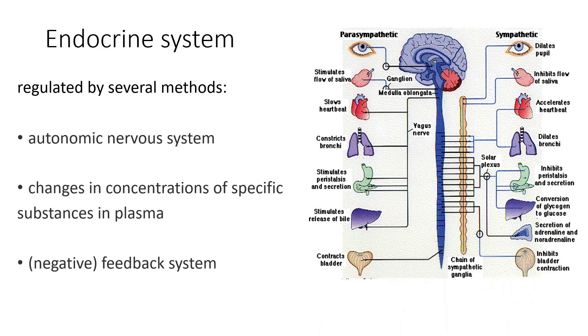The endocrine system is regulated by several methods. We have the autonomic nervous system, which responds to changes in concentration or any kind of specific substance in the plasma. It uses something called a negative feedback system. A negative feedback system is like our thermometer in our house.